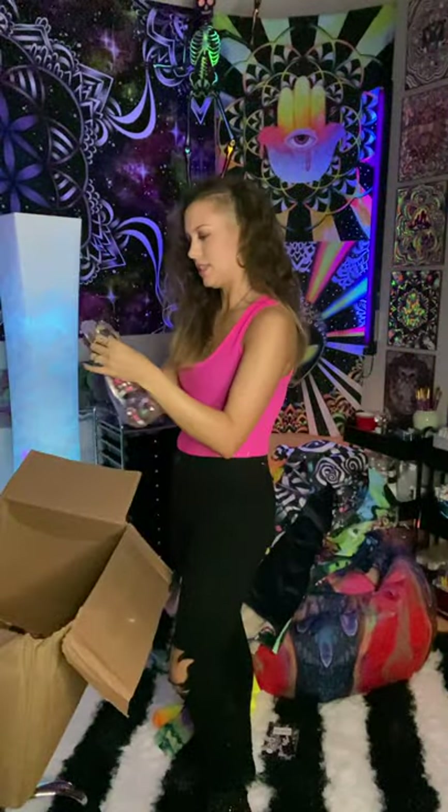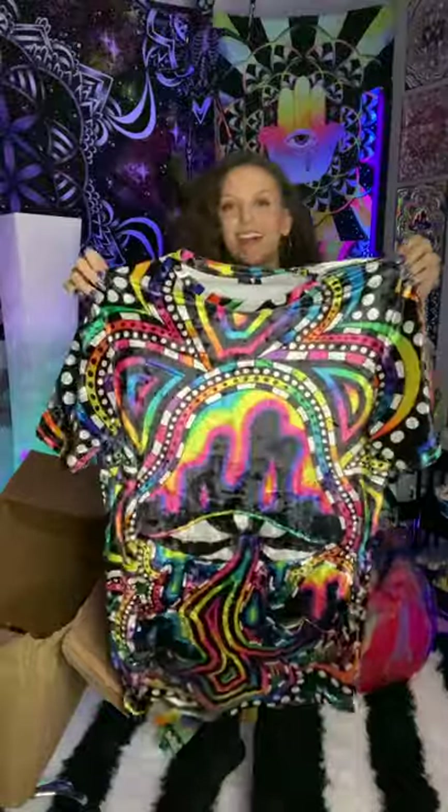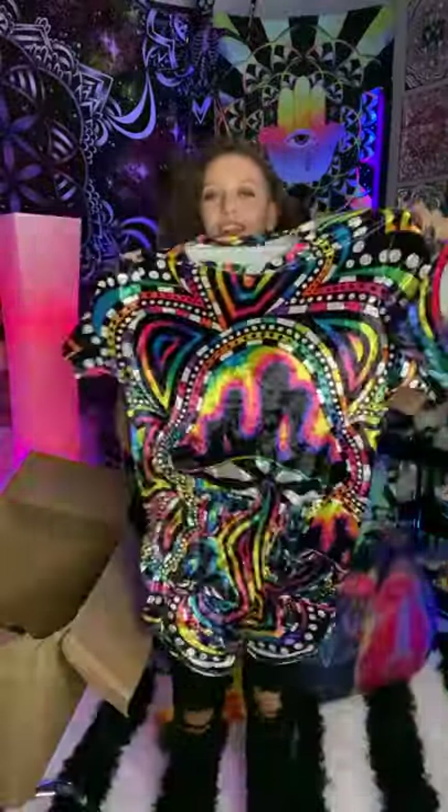This is one of the tees, and this is the Velvet. And this is Shrooms — another one of my faves. It looks so good.